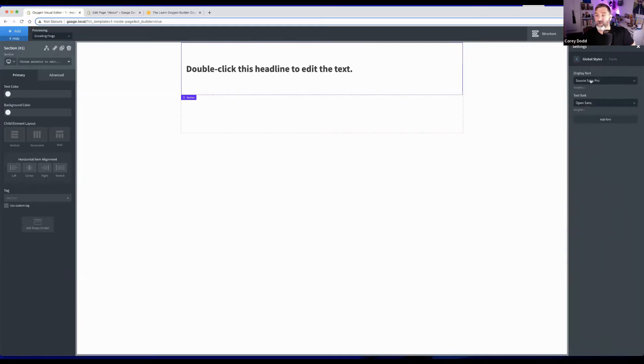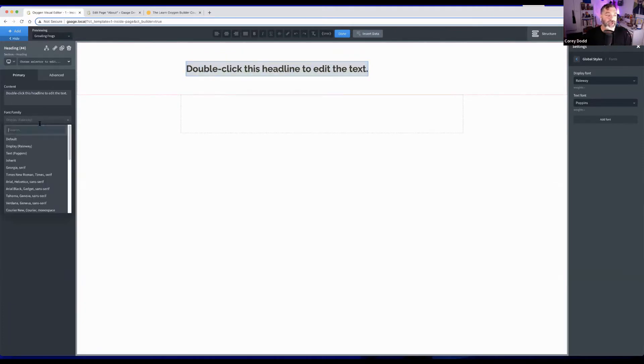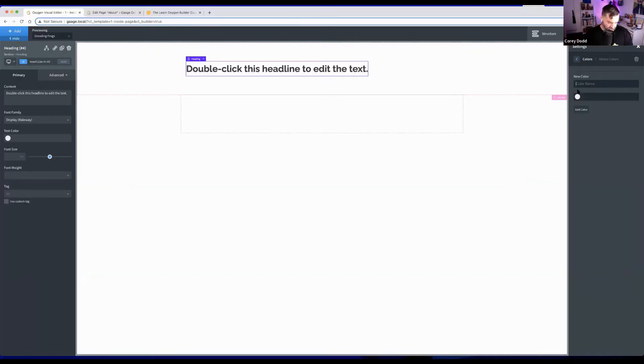Corey highlights global settings as a really exciting feature of Oxygen — you can create global settings and change things site-wide. Going to Manage Settings then Global Settings, he sets heading fonts to Raleway and body text to Poppins. These connect to Google Fonts. He then sets up global colors, building a library of colors to keep things consistent across the site.